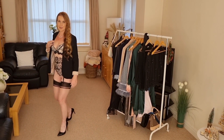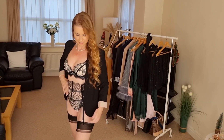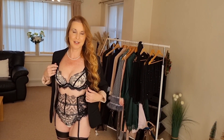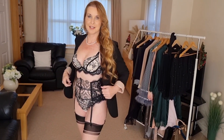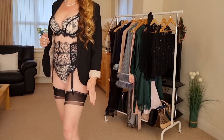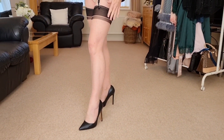So this lingerie set is from Caramelan. It's got lots of nice lace detailing. It's a beautiful waspy suspender belt, and I've teamed it up with stockings that match perfectly — the black and the light colour.